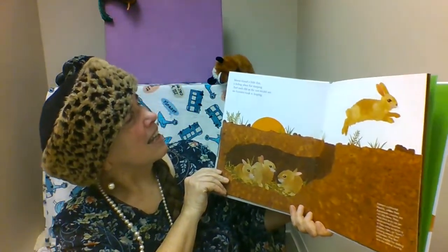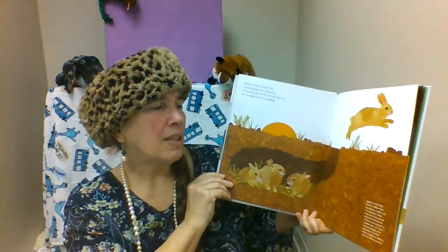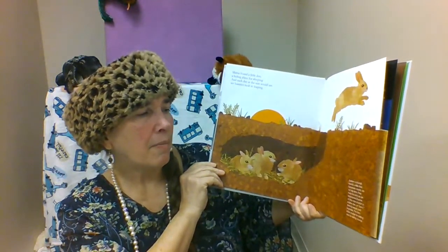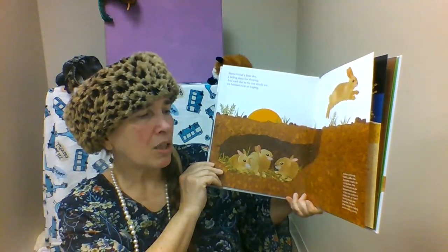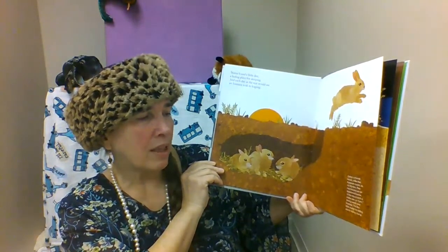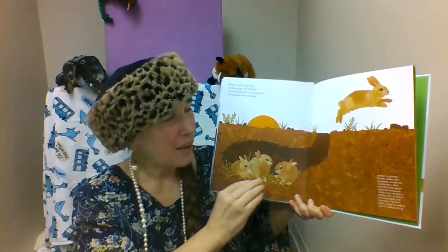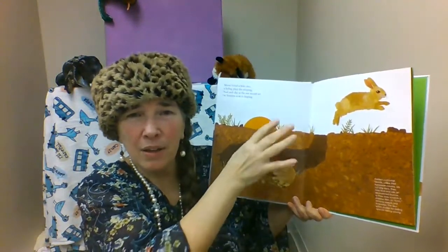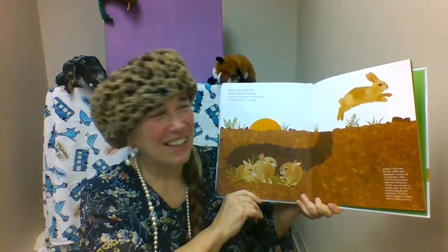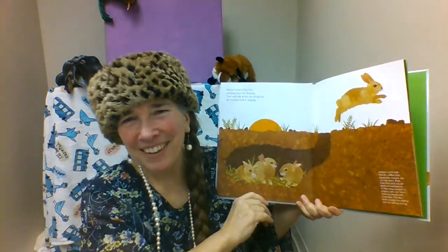Mama found a little den, a hiding place for sleeping, and each day as the sun would set, we bunnies took to leaping. Eastern cottontail rabbits, unlike their European cousins, do not dig dens. They may find and use an abandoned burrow or scratch a shallow den among weeds and brambles. Out in the garden, sometimes in our vegetable boxes, there'll be little areas dug out and lined with feathers and grasses — that's where they had a bunny nest. It's so fun to see!